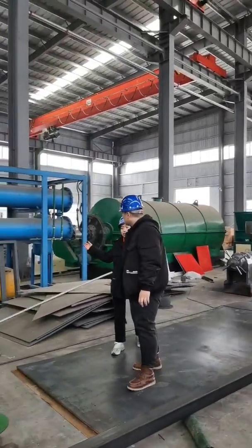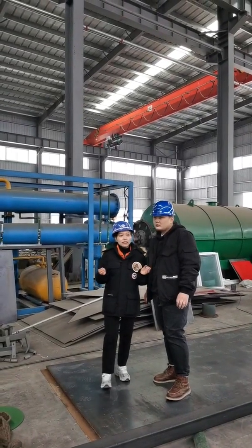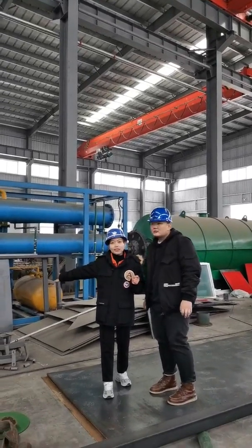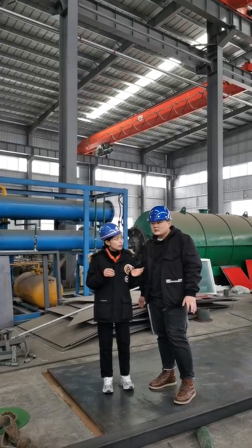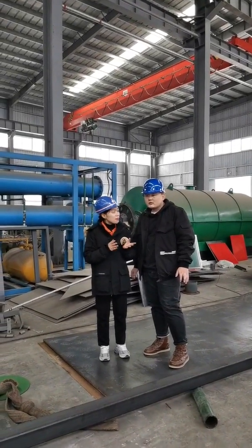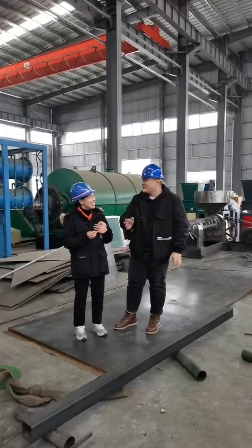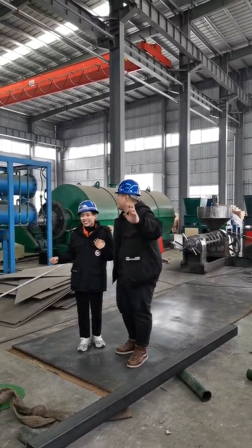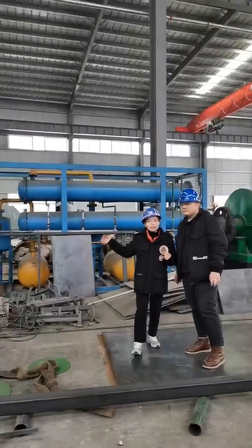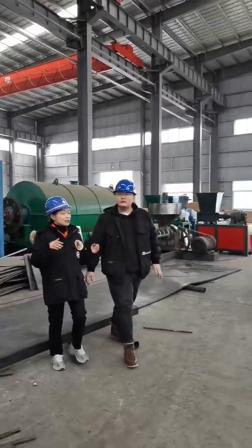This one-ton pyrolysis plant is also used as a test unit for customers in the beginning period. This one-ton plant is much smaller than the 10-ton and 12-ton pyrolysis plants, and the 10-ton and 12-ton are the most popular with our foreign customers. You'll likely need a bigger capacity unit since your capacity requirements are very large.